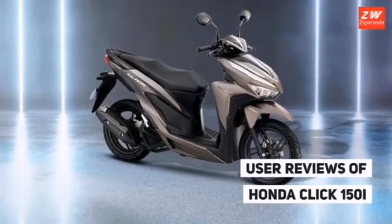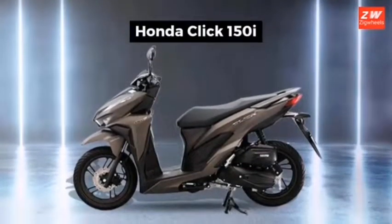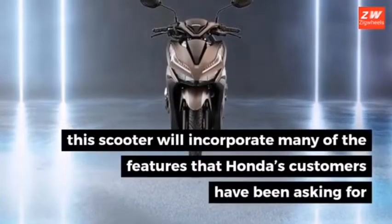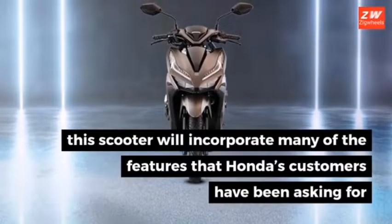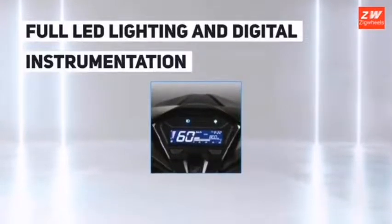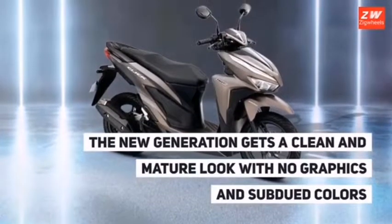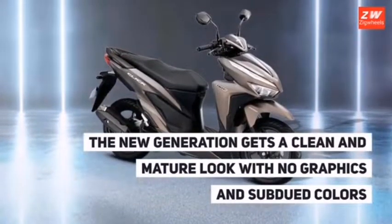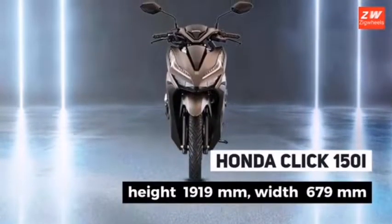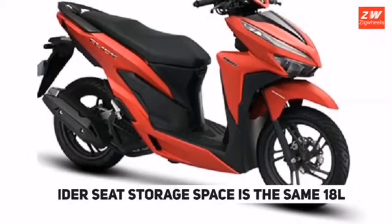The Click 150i competitors include the Honda Click 125i, Yamaha RX 155, Honda Airblade, Yamaha NMAX, and Honda PCX 160. The Honda Click 150i is a 150cc unit producing 13 hp at 8,500 rpm and 12.8 Nm of torque at 5,000 rpm. The scooter delivers high-spirited acceleration and can reach speeds of up to 110 kilometers per hour. It is super refined and free of vibrations.